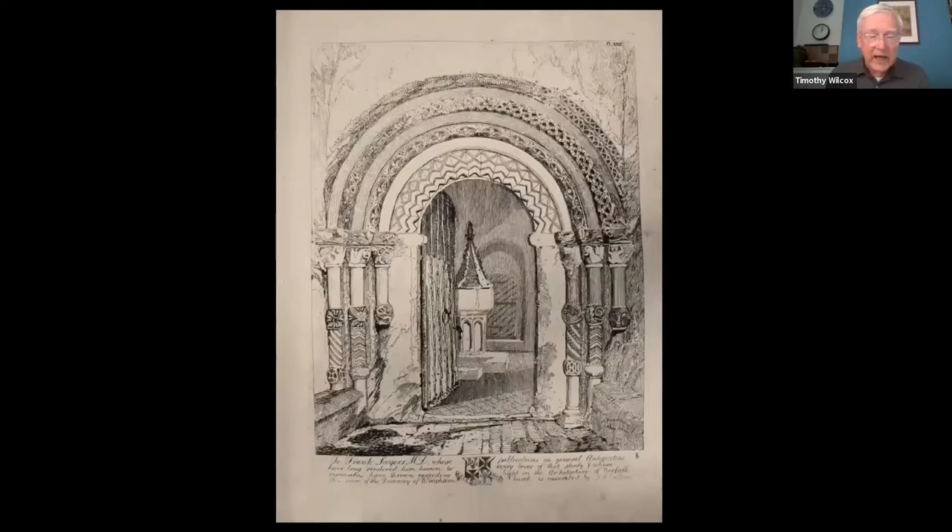Yet even before any of these works was complete, Cotman was committing himself to a far more ambitious project: a hundred etchings of buildings in Normandy, which he embarked on in 1817 but did not manage to complete until six years later in 1822. Cotman's motivation may have been partly commercial, and he also expected the project to enhance his reputation among the core constituency of antiquarians and amateur historians, with whom he publicly associated himself through individual dedications on the plates of the Norfolk Antiquities.